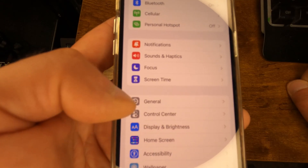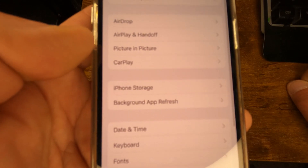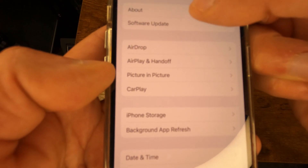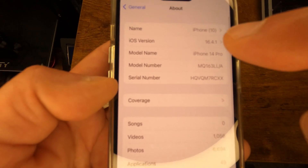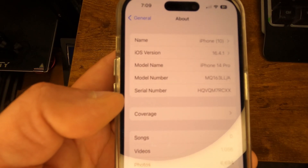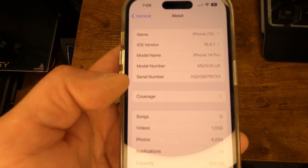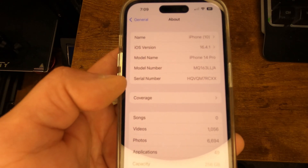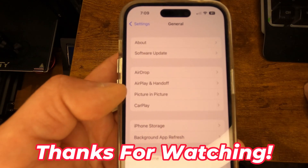The phone just restarted after downloading the update a second time. If we go to General and then About, you'll see it updated to 16.4.1 with no problem. So all you have to do is delete the update from iPhone Storage, set it to install again, and you should be all set.